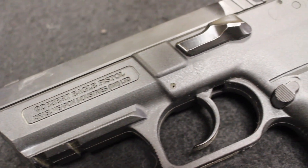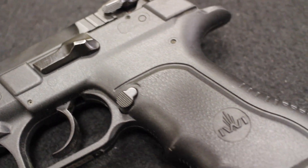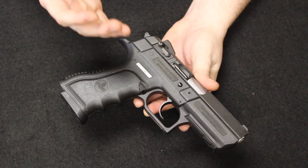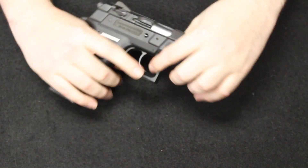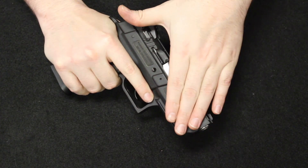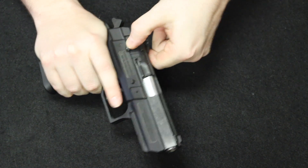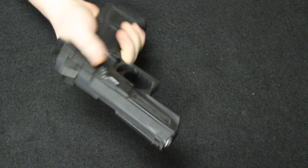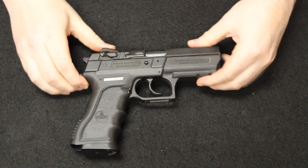It is a double action, single action firearm with a decocker, and would actually take a lot of the functional design features of the CZ-75. It does have a slide that fits inside the frame, giving it a very low bore axis, a very low slide profile, very narrow controls, and you actually use the decocker arms here as gripping points to charge the firearm. Just known as a very, very nice service-style firearm.